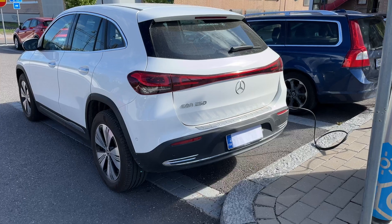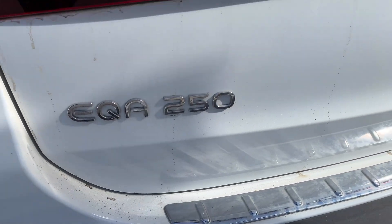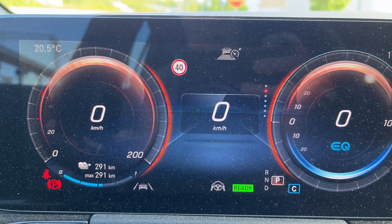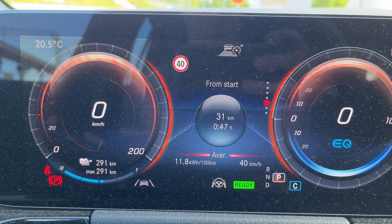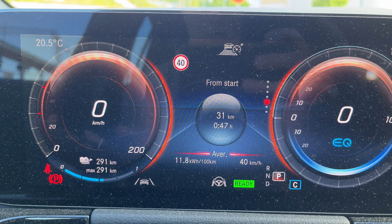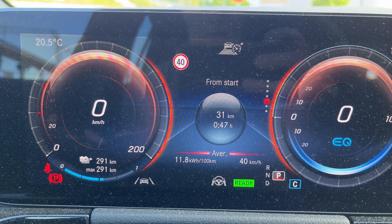This Mercedes EQA 250 is a 2023 model year. Let's see first a bit of statistics of my driving. From start I have driven 31 kilometers with an average consumption of 11.8 kilowatt hours per 100 kilometers, which is quite typical of my daily driving in summertime.